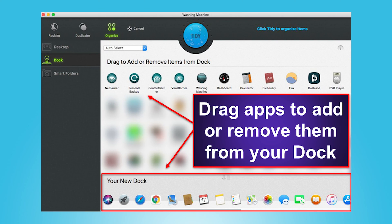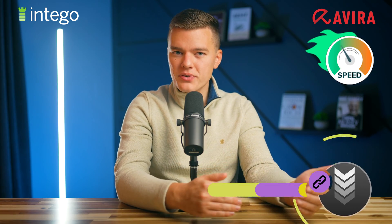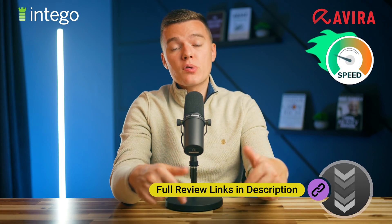There's also a dock app organizer, which made it really easy to add and remove apps from the app dock. Honestly, I'd prefer to see Intego include some Mac speedup tools like what Avira offers, but I believe most users will find that Intego's optimization tools are really useful.